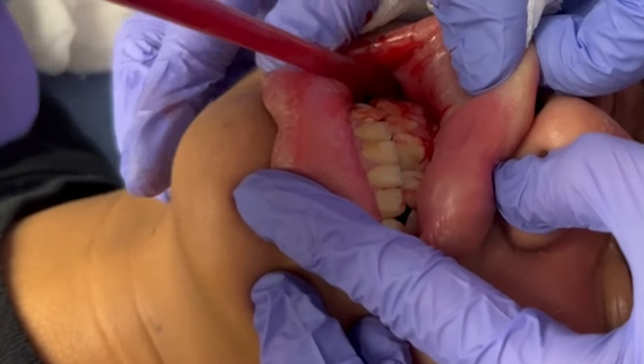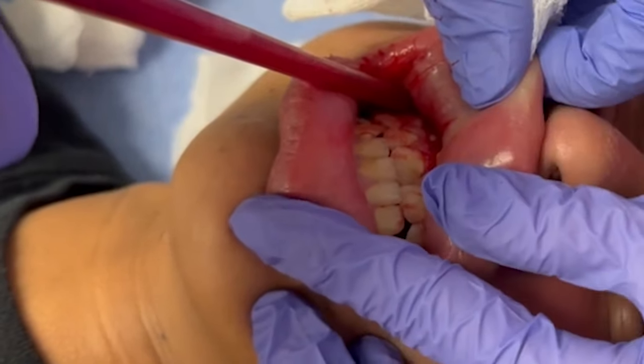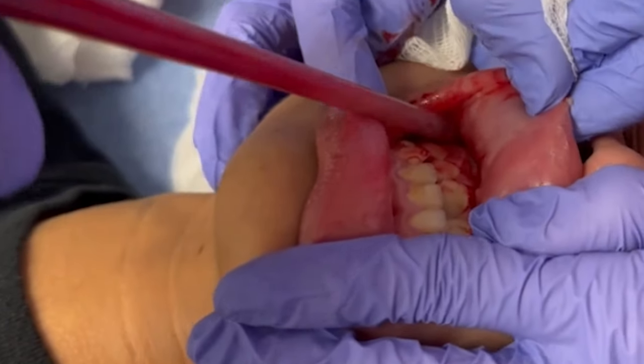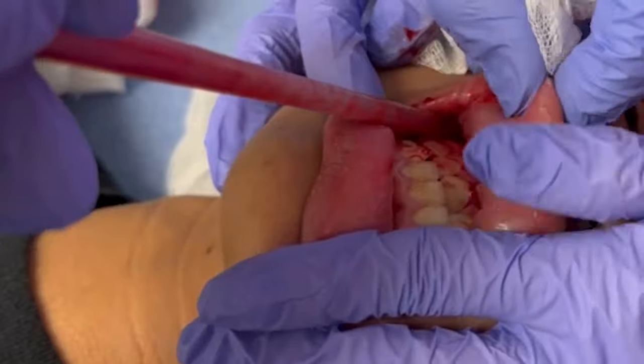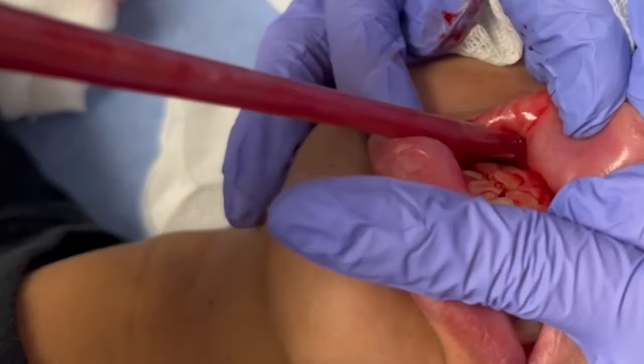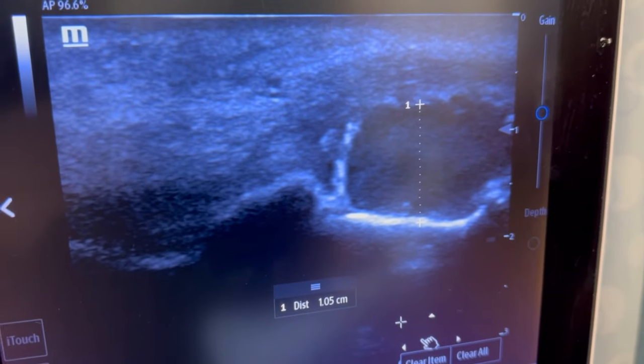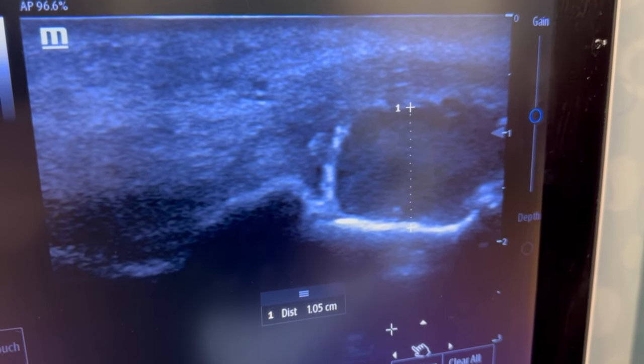It was a little bit more in towards the center. I'm going to put a little pressure here — it comes out. You see the pus coming out. This was the abscess before; it was about one centimeter in the AP direction.